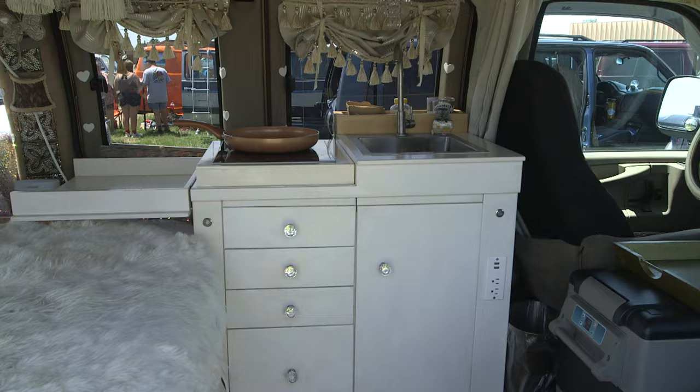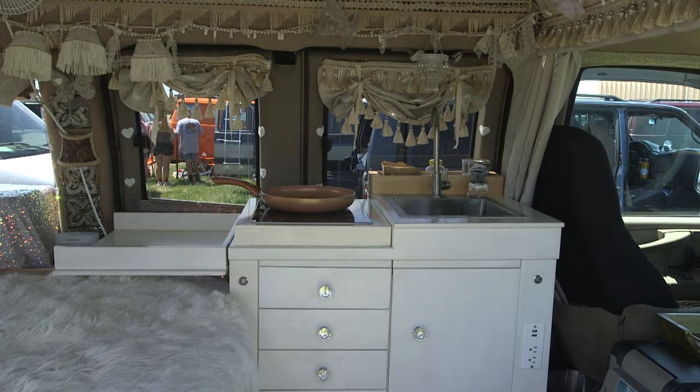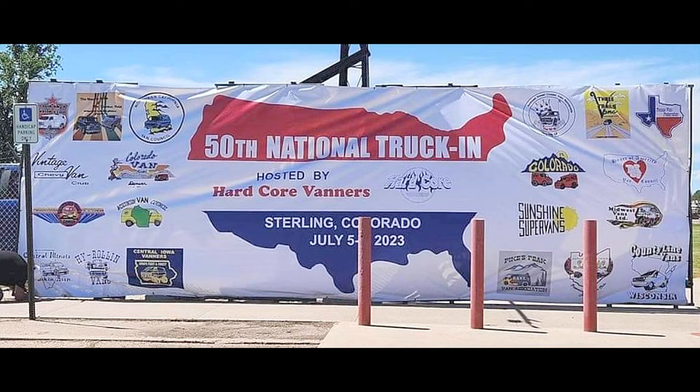I've been there as long as three and a half months at a time. It's got a refrigerator, running water, and an induction cooktop. It's got 10 gallons of water storage under the bed, a 200 amp hour lithium battery, air conditioning. It's really comfortable for me to be in here.